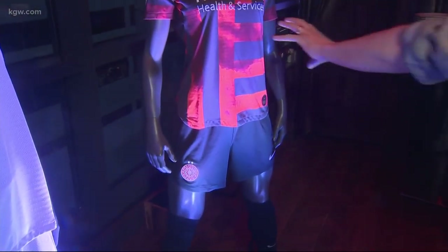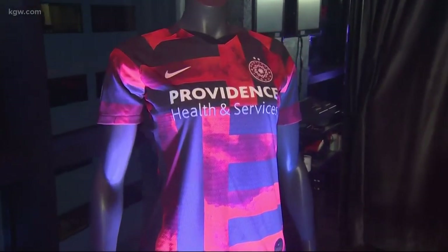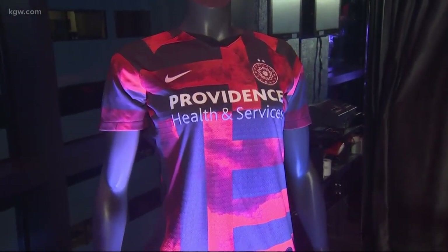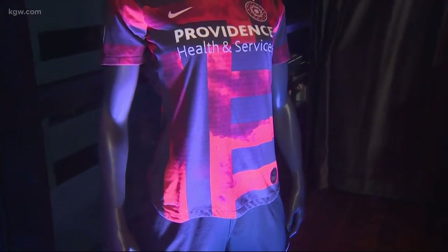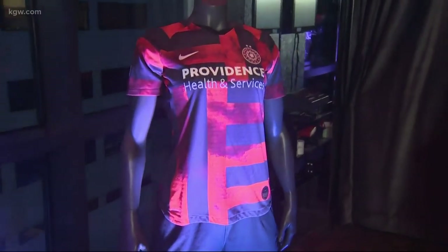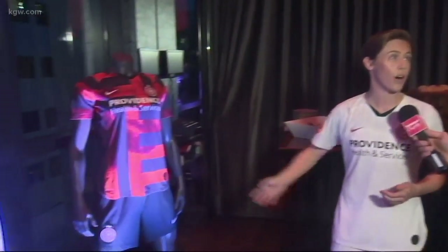On the home jersey — this entire jersey is an ode to Portland. It's made to look like the Portland flag. And if you've ever been to a Thorns game, you know that our Riveters, which are our fans, are in the north end, they're absolutely rocking. And every time we score, they set off smoke bombs. So we have red smoke on the jerseys as well.